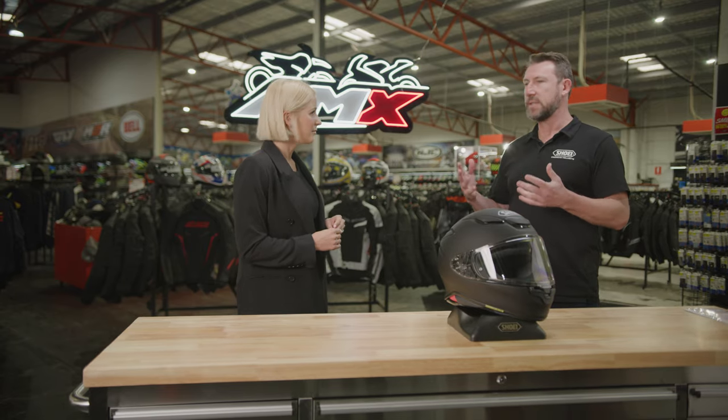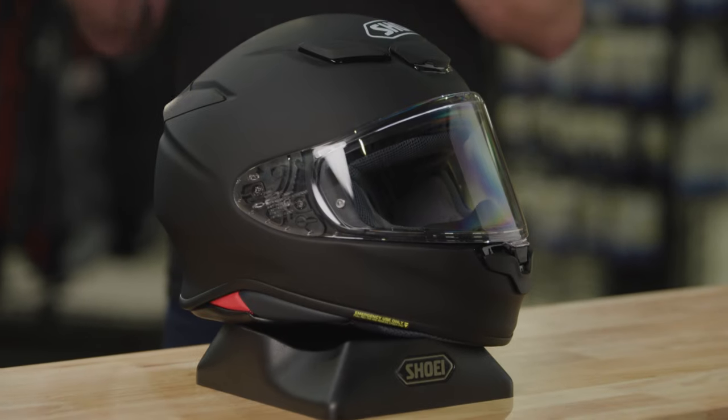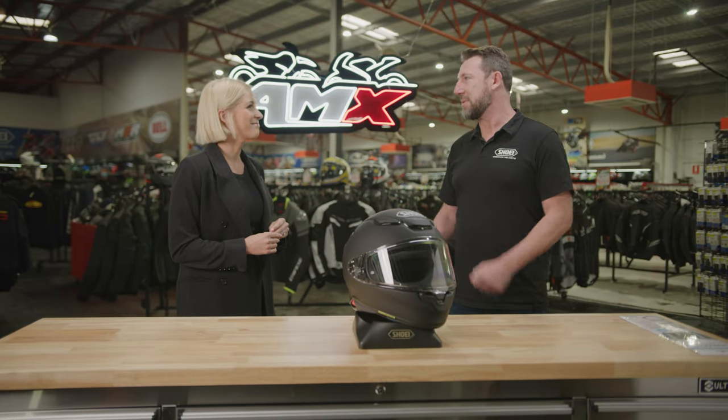They use the latest technologies, things like laser cutting robotics, to create really, really premium helmets. So every single helmet that you see on the shelf from Shoei is a premium helmet.